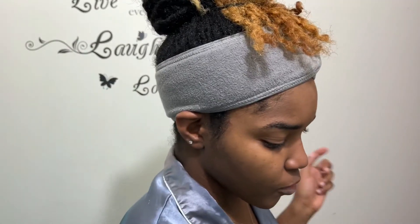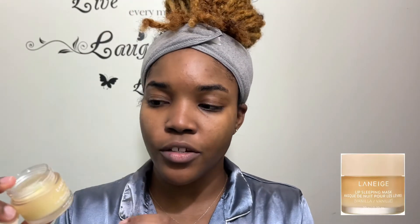Nighttime I just like to ensure that my skin gets that extra treatment and extra moisture. To finish off my nighttime routine I'm just gonna go in with my Laneige Lip Sleeping Mask. And that completes my nighttime routine — very simple, very short, very straight to the point.